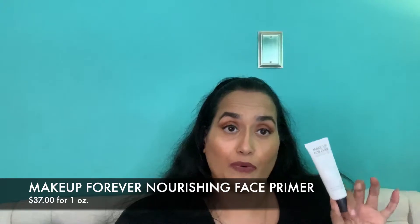The Revlon Volume Plus Length Magnified mascara is a repurchase for me — I never talked about it before but I wanted you to know it's still working great. I love it and it makes my lashes look amazing. Also, the Makeup Forever Step One Nourishing Primer is awesome for dry skin. If your skin flakes a lot, especially in winter, this is going to help you. My other favorite is from Napoleon Perdis but it's hard to find, so this is a great option.